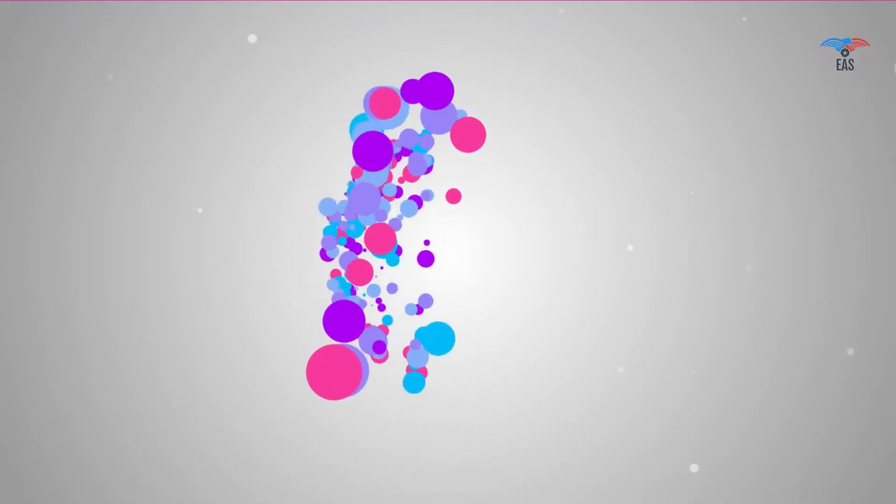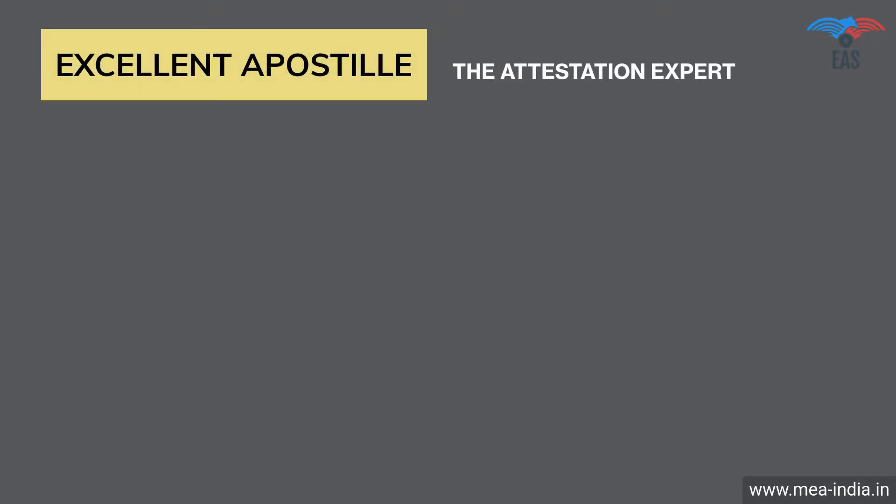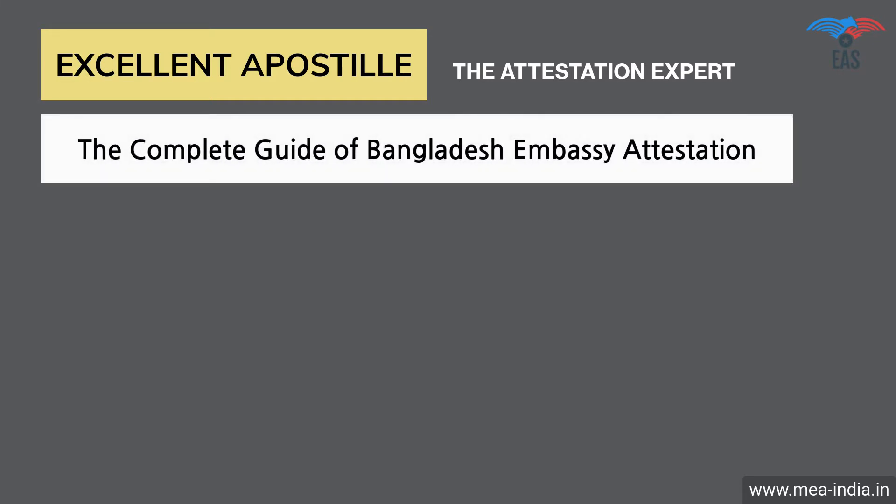It's obvious to get stressed with so many questions, and only professional help can save you from all these complications. But worry no more — Excellent Apostille Services is here to help you, providing you with a complete guide of the Bangladesh Embassy Attestation procedure.